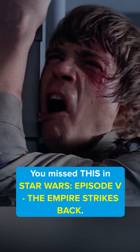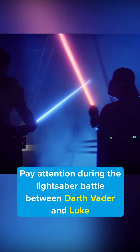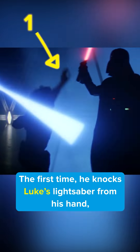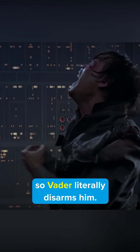You missed this in Star Wars Episode 5: The Empire Strikes Back. Pay attention during the lightsaber battle between Darth Vader and Luke, and you'll see Vader use the same disarming technique twice. The first time he knocks Luke's lightsaber from his hand, but the second time Luke is able to hold on, so Vader literally disarms him.